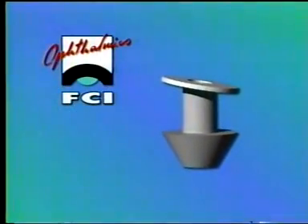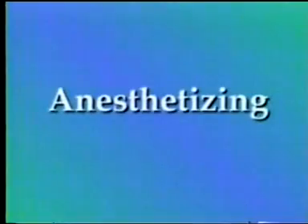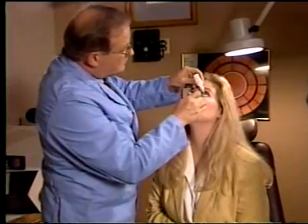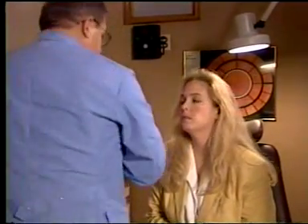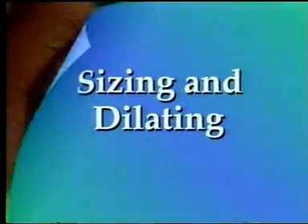Begin the procedure by first anesthetizing the eye with a topical anesthesia such as proparacaine. To ensure an efficient and comfortable fit, you'll need to select the FCI Ready Set punctum plug that is the right size for your patient.